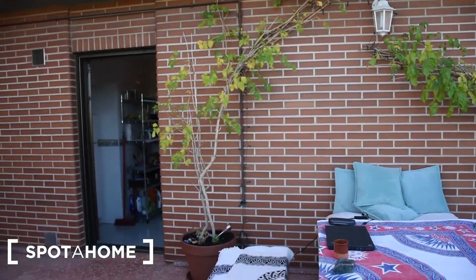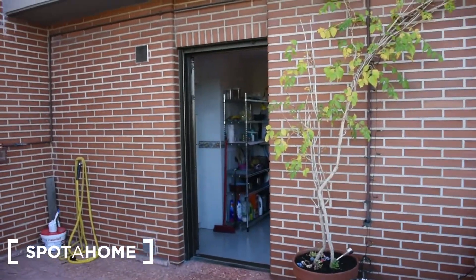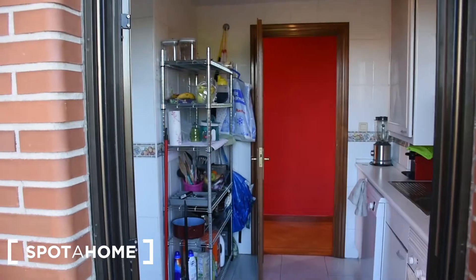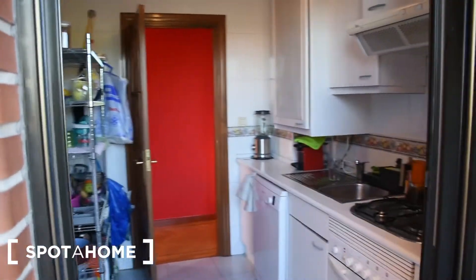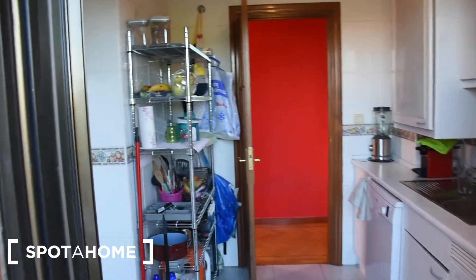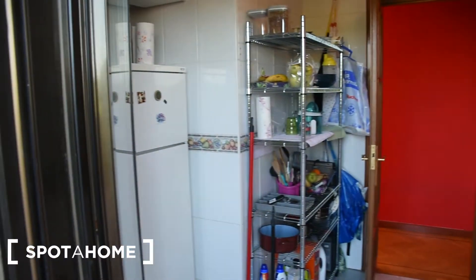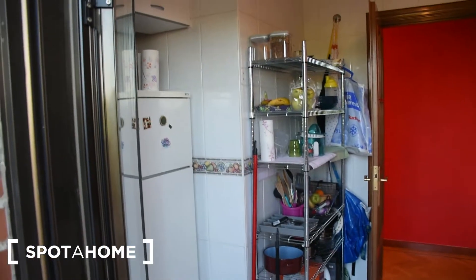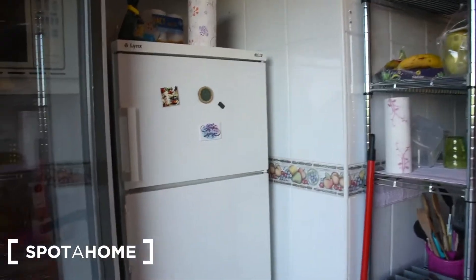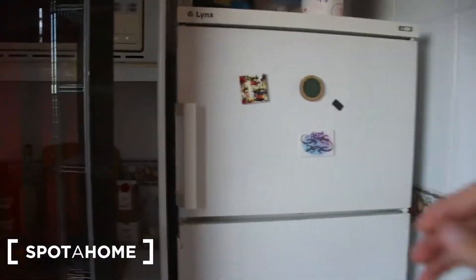The terrace is also connected with the kitchen, so we go to the kitchen right now. The kitchen, as you can see, is a little bit smaller than other parts of the house, but it's quite good because it's connected with the terrace and with the living room. Starting on my left side, I have the fridge, which is quite good.